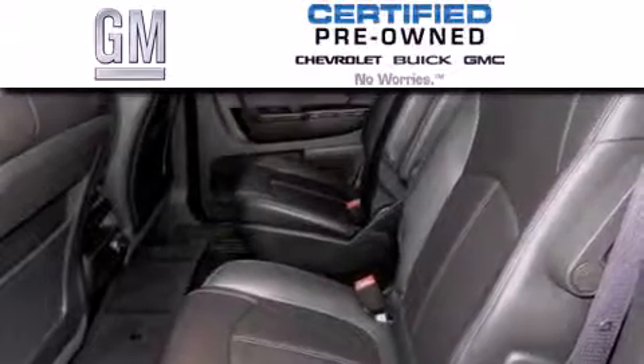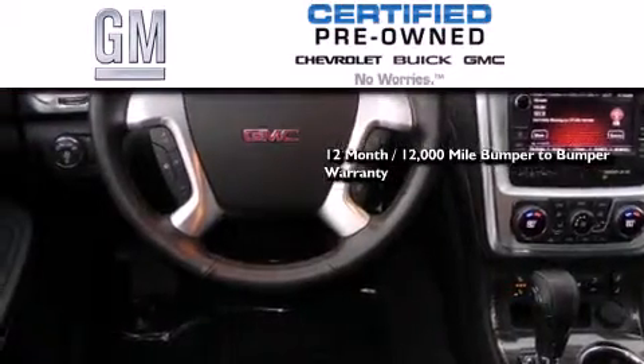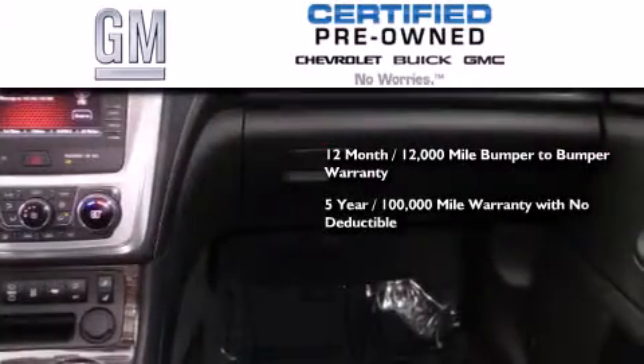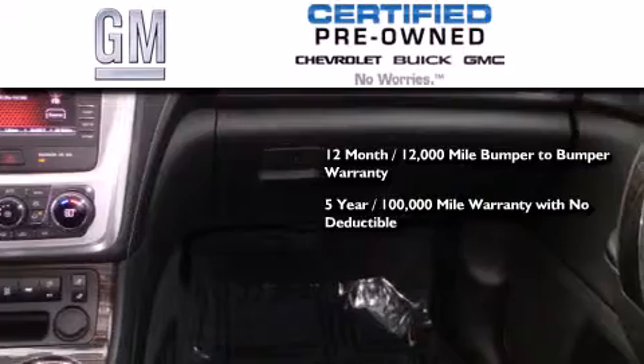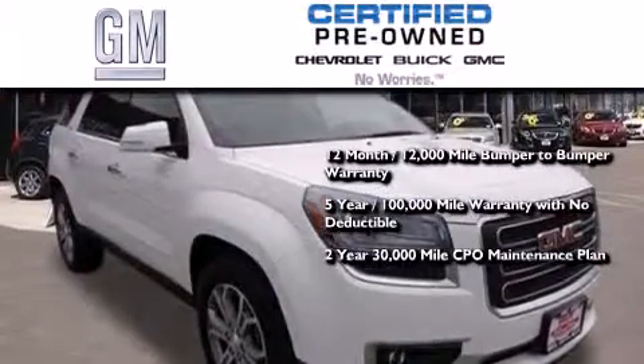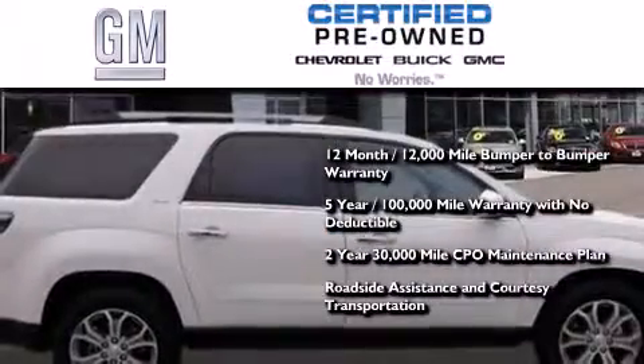A GM certified used vehicle can deliver more satisfaction and certainty than any ordinary used vehicle. A GM certified means you get a 12-month 12,000 mile bumper-to-bumper warranty, a five-year 100,000 mile powertrain limited warranty with no deductible, a two-year 30,000 mile standard CPO maintenance plan, plus roadside assistance and courtesy transportation.